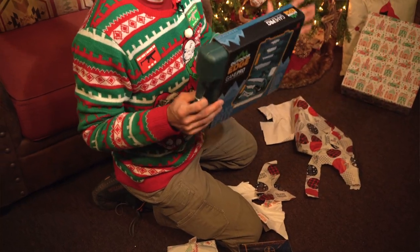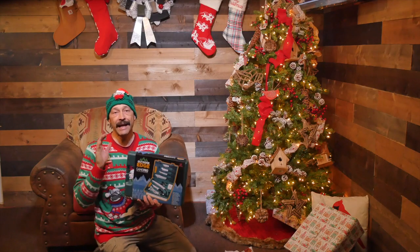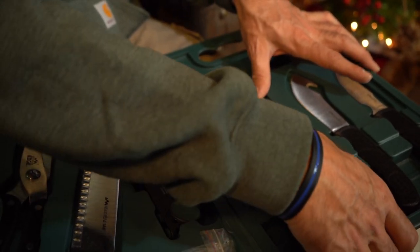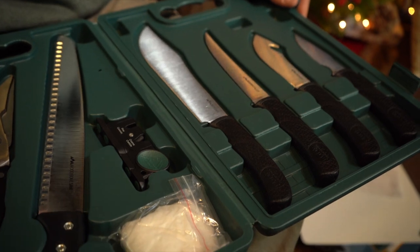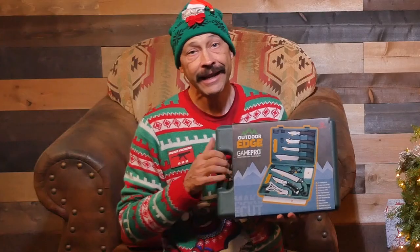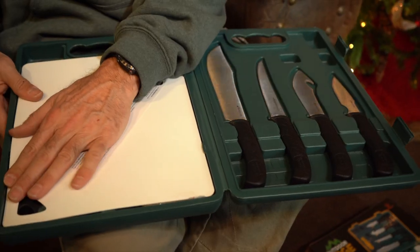Every successful hunter needs a way to process their big game in the field and further butcher it at home. Santa knows there is no better kit on the market than the Outdoor Edge Game Processor Pro to get the job done. It comes in a plastic case to keep it organized and it features four knives: a 4.3 inch caping blade, a 4.5 inch skinning blade with a gut hook, a 5.9 inch boning blade, and an 8.3 inch butcher blade. It also includes a bone saw, butcher shears, a ribcage spreader, a carving fork, and a cutting board. There's even a tungsten carbide sharpener to keep your edge razor sharp in the field. This is a great gift for any hunter.